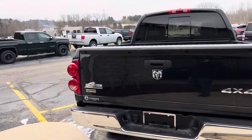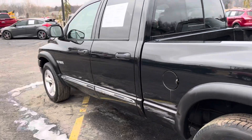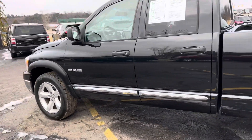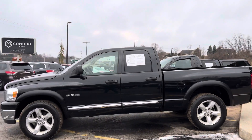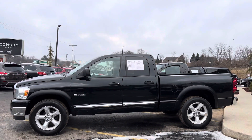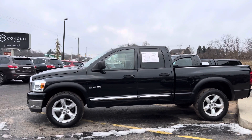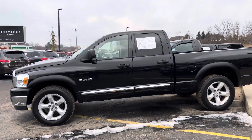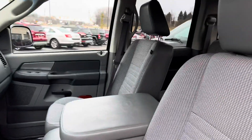If you guys are looking for a great deal — this is the quintessential pickup. This is a $15,995 '08 Ram Big Horn with the flares and the 20s, 4.7 liter V8. It is so clean. I know what you're saying — it's 16 grand with 140,000 miles — but look at this thing, it is mint.